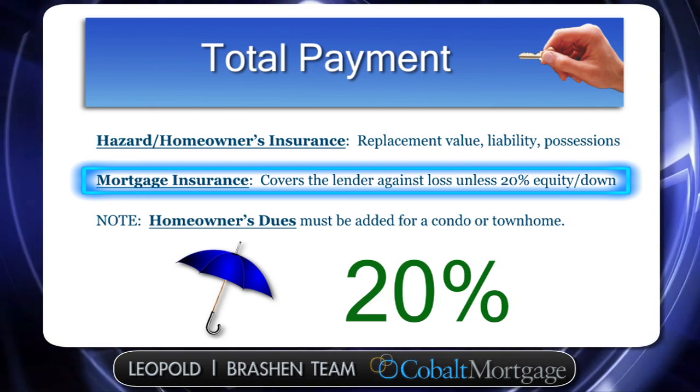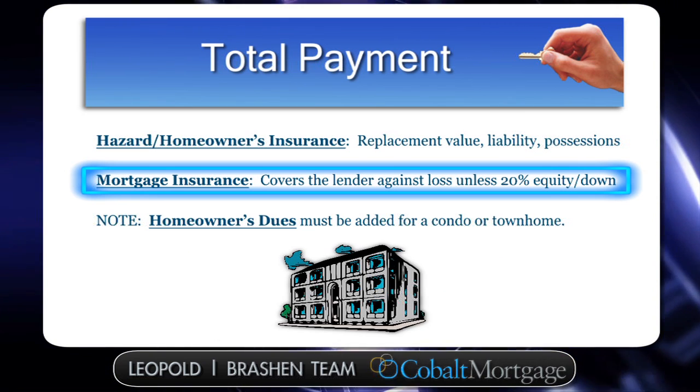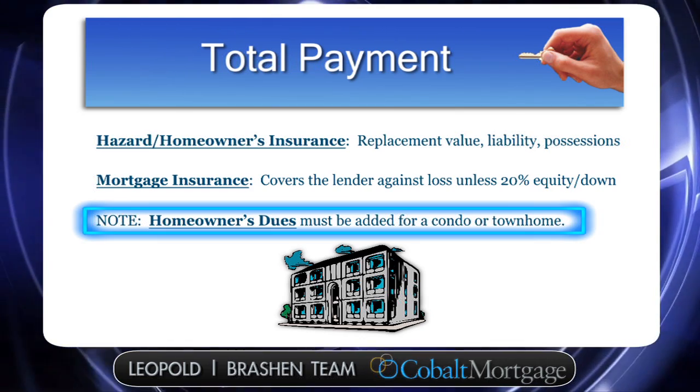The only other thing that could go into a monthly payment — and a lot of times this is what you pay on your own — is if you have a condo or a townhouse, you'll have homeowners association dues, and those are going to vary based on property to property.